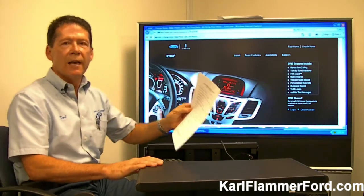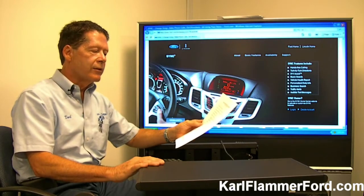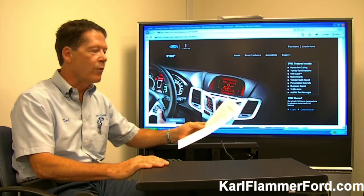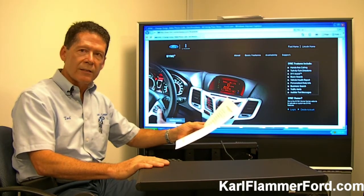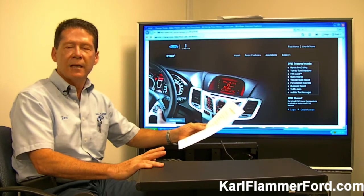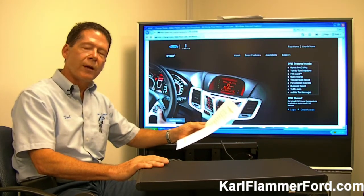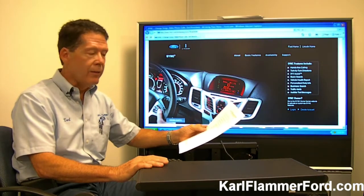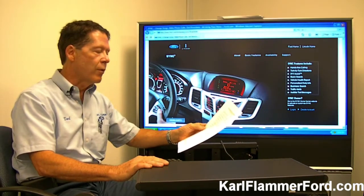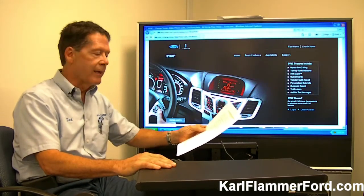Then we set up a training session for them. Usually the best way to do this is to give the customer a couple of weeks in their car before they come in for the training session. We do two training sessions specific to the type of program they have in their vehicle. The first training session, which is held the first Saturday of every month right here at Carl Flammer Ford, covers the basic SYNC or SYNC My Ride package.